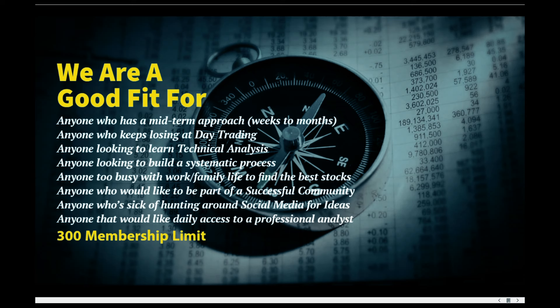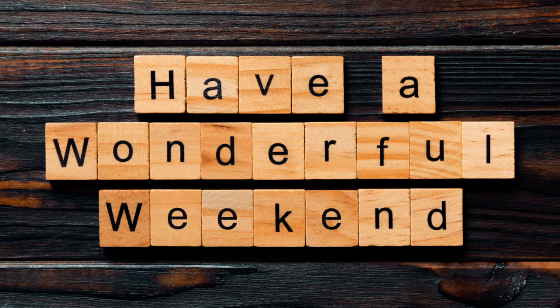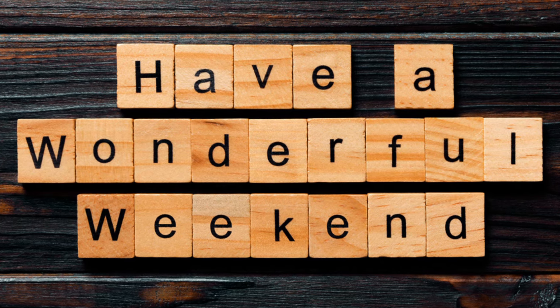My work is generally a good fit for anyone with a mid-term approach — looking maybe a few weeks to a few months out. Maybe you're sick of losing at day trading, want to learn systematic process, or are too busy with work, family, or business to find the best stocks. Maybe you just want to be part of a community. If you're a professional wanting access to a professional analyst daily, I do have clients at most of the big investment banks. If you have stuck around to the bitter end, as always, thank you very much for watching. Have a wonderful weekend.